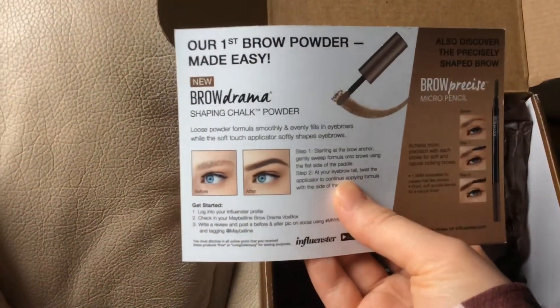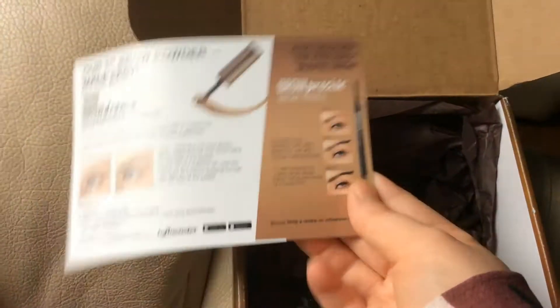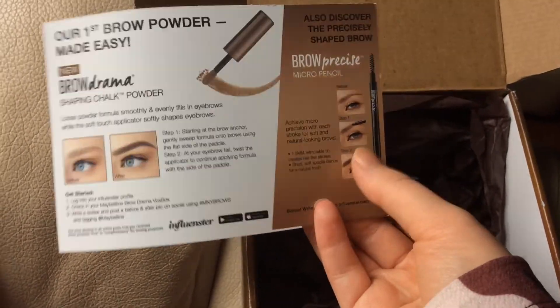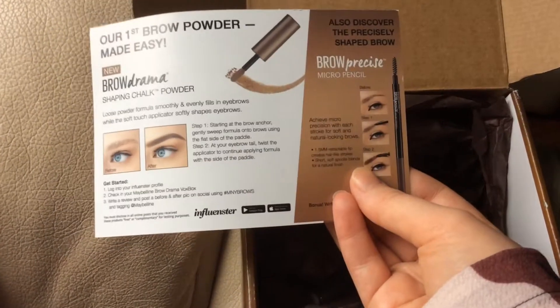So I did like this product — I tried it out. It was very interesting; I never tried a product like that before. The only kind of product I've tried for eyebrows in the past were pencil products, similar to the Brow Precise Micro Pencil, which also came in the box.